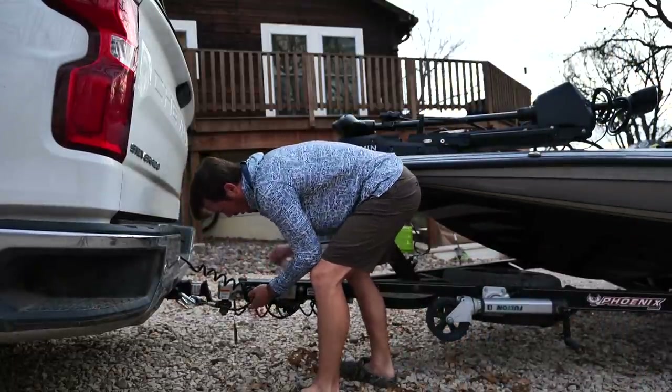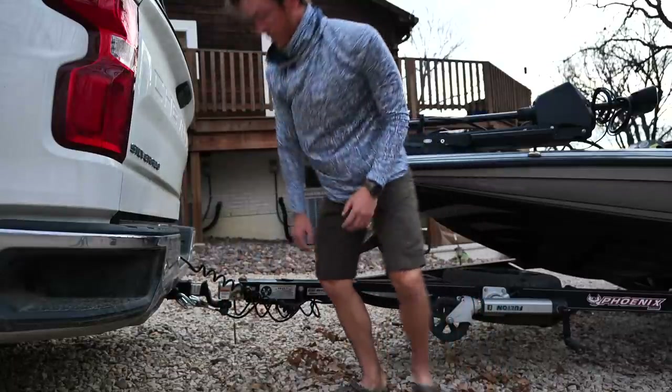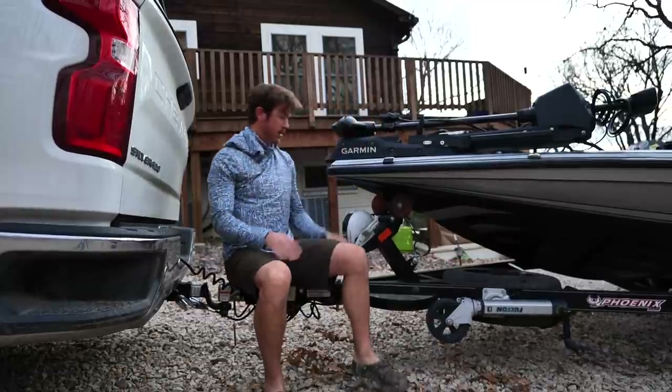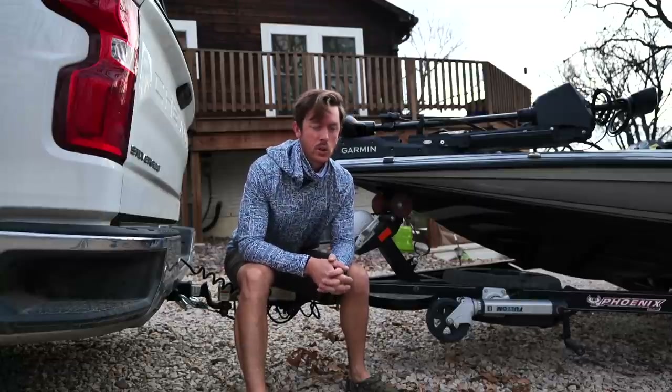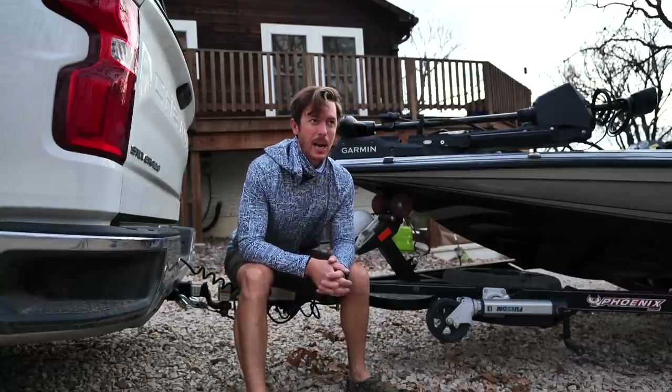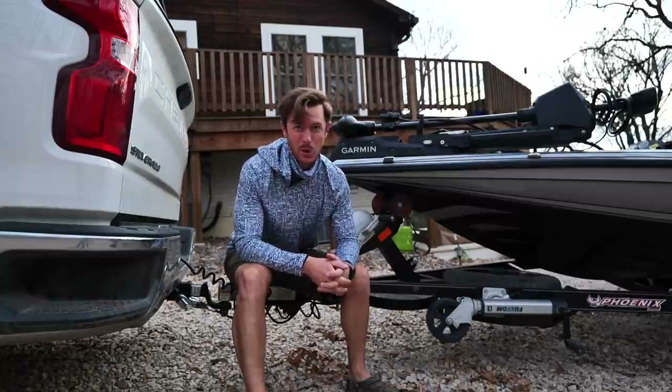I've got a lizard on my lock pin. There it goes, maybe that's a sign of good luck. Well, welcome back to the channel everybody. We are going to switch it up today — you know I've been out hunting a ton, I'm ready to just get the rod bent, do a little crappie fishing.